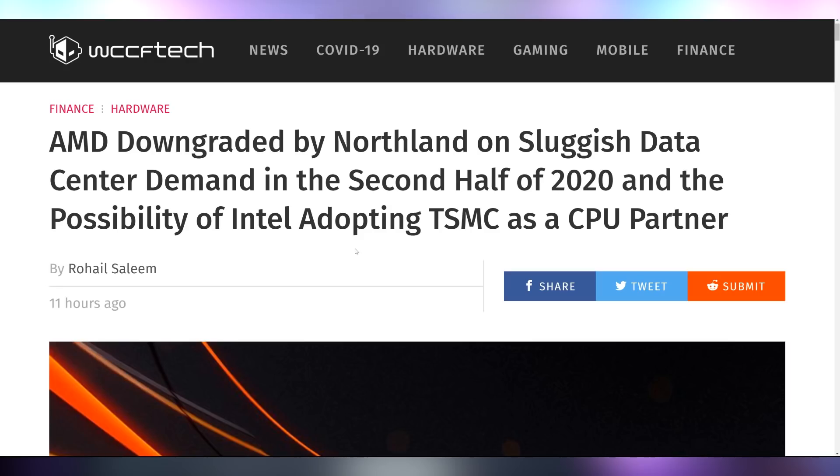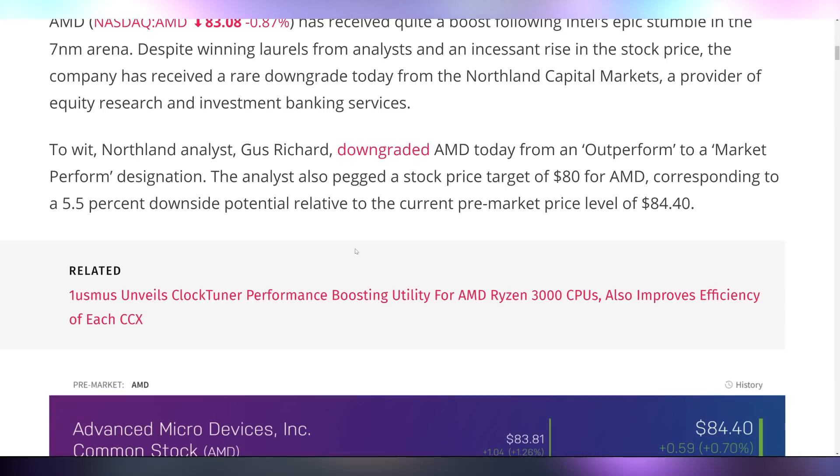Some people have been thinking that AMD needs to be downgraded on its stock, given that their data center demand will likely be slow in 2020, and Intel has been confirmed to use TSMC for their upcoming GPUs. An analyst has downgraded AMD from an outperform to a market perform designation, because they're now going to have to further compete not only with Nvidia for TSMC space, but also Intel. That's a sad situation.